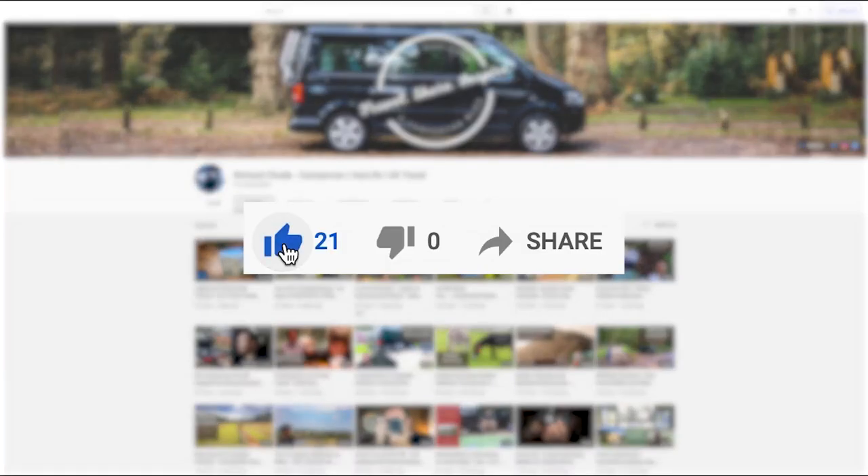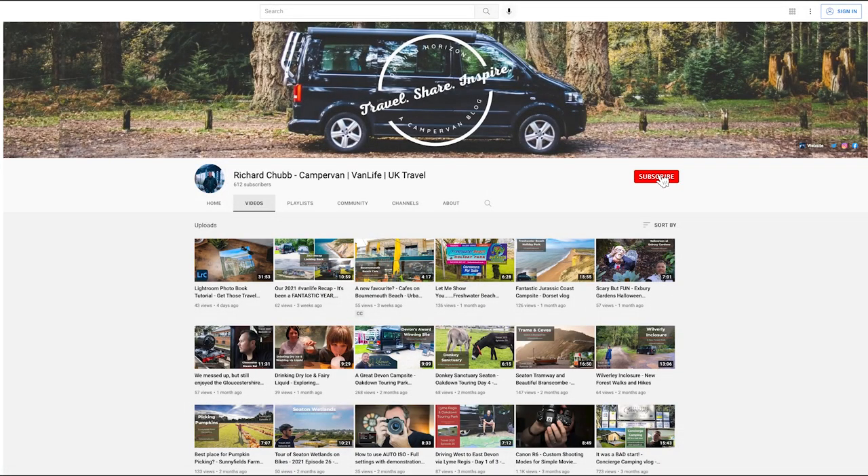Real quick before we start here, if you like this video, why not go ahead and click that thumbs up button. And if you really like the video, head over and subscribe to the channel.